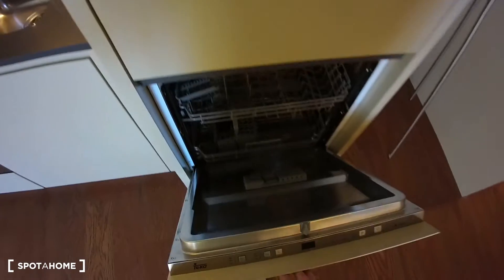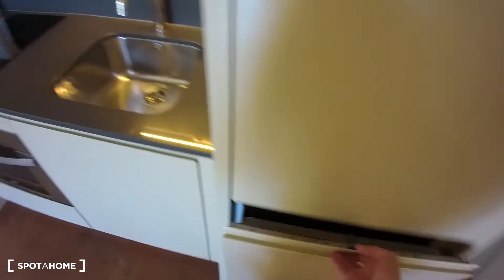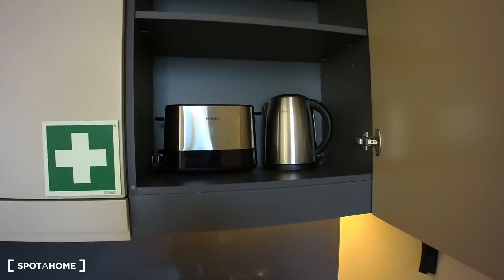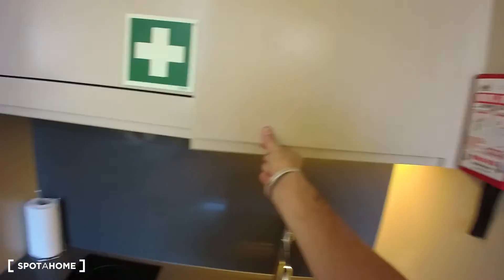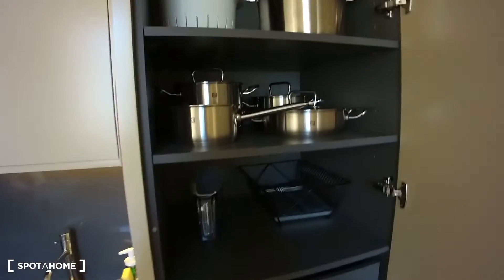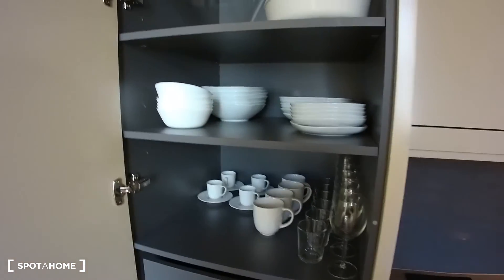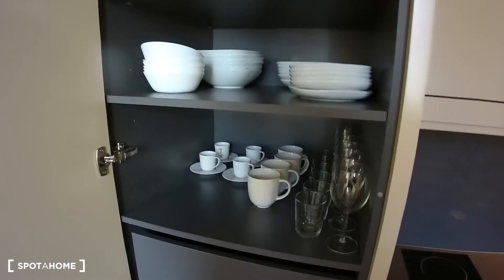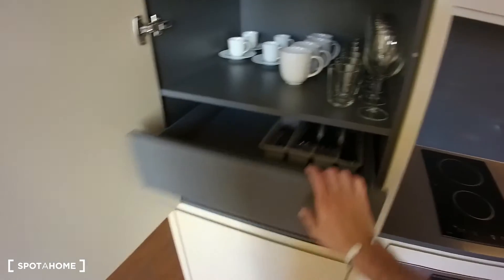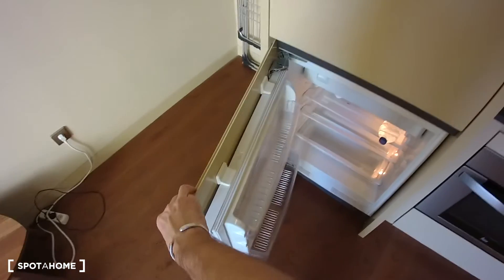In here we have a dishwasher and on top of that we also have a toaster and kettle and anything else you might need. For example in here we have some pots and pans, whereas in this cabinet we have some plates, some bowls, some mugs, some glasses. Cutlery in here and the fridge is right beneath.